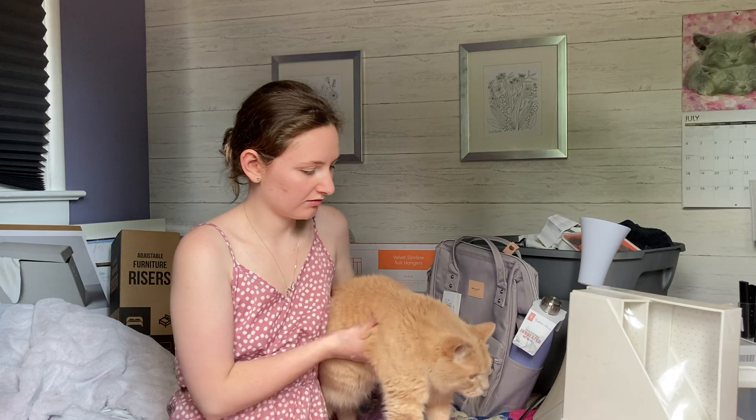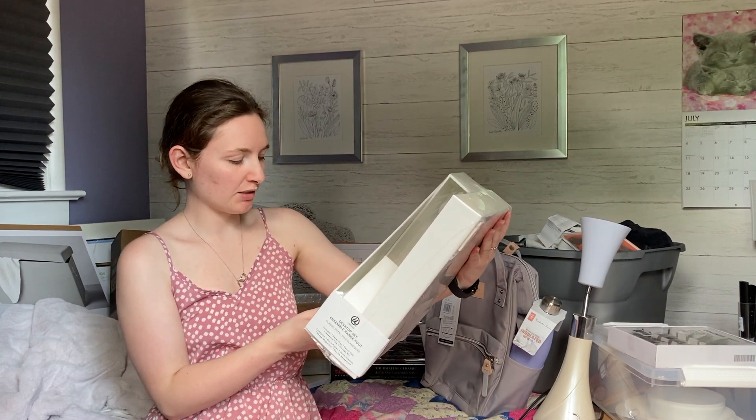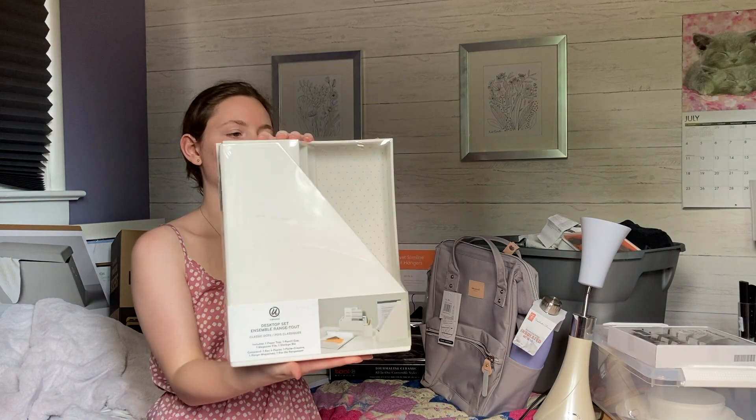The first thing is kind of a miscellaneous item but this is my laptop case — it's from JETech and I ordered it off Amazon to protect my MacBook. I just got the new MacBook Air, which is also something I bought for college. I decided it was time to upgrade before school so I know it will be reliable for the next couple years. I also got this desktop set — it's got the paper tray, pencil cup, magazine file, and a storage bin to organize my desk with all my paperwork and pencils.